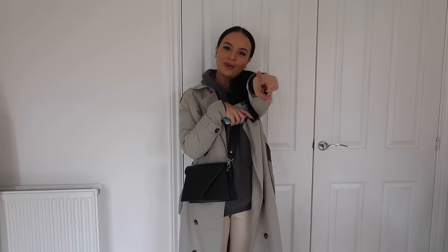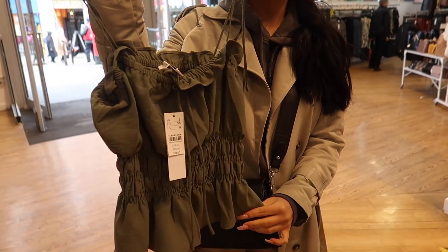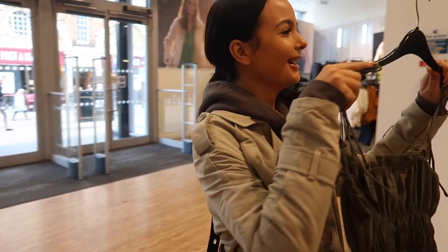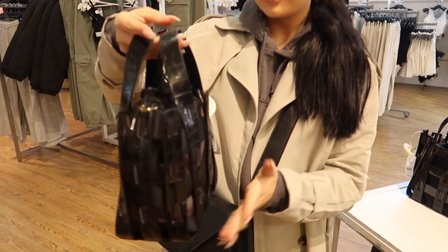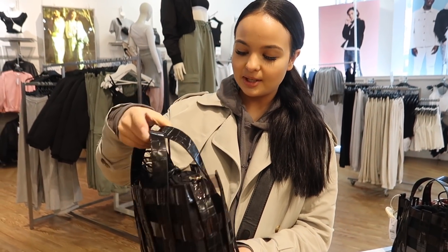Okay, so the first stop is Topshop. I've just come across this top which is really nice and it's £15. The music's always so loud in here. I absolutely love this bag — it's so nice and it's only £25. That is such a cute bag. I love this — I don't usually buy bags from Topshop but I really like it.